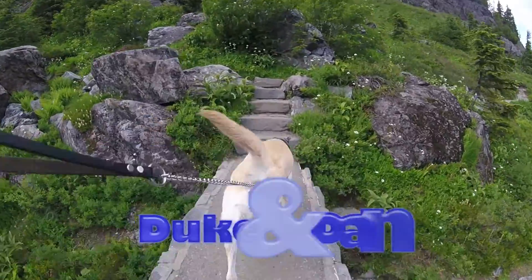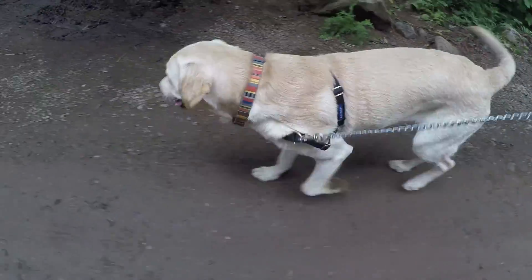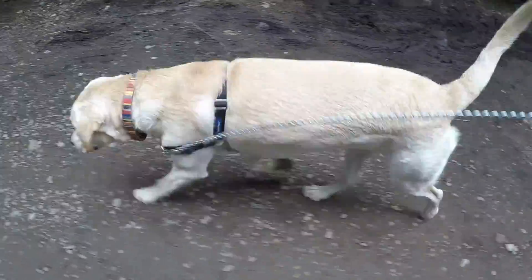It's summer here in the Northwest, and that means time to explore the dog parks and trails you may not know about. So let's start with a dog park that Duke and I think has the best mountain view.